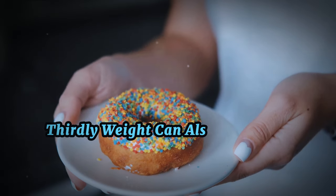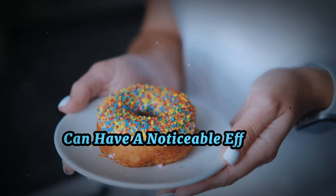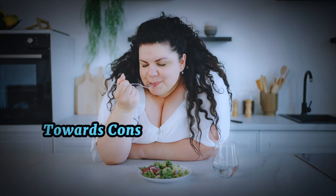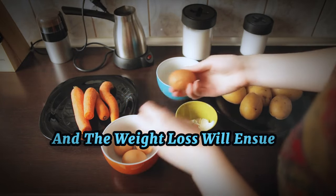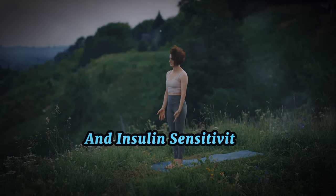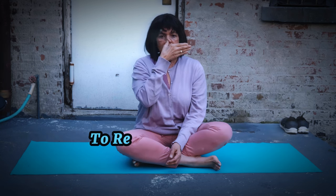Weight loss can also enhance insulin sensitivity, particularly if you carry surplus weight around your abdomen. Even a minor weight reduction can have a noticeable effect. Bear in mind it's not about abrupt alterations, but sustainable ones — incorporate incremental measures towards healthier eating and increasing physical activity, and weight loss will follow. Stress is another significant factor. Elevated stress levels can influence blood sugar levels and insulin sensitivity. Think about adopting stress-alleviating activities such as yoga, mindfulness, or simply setting aside a few minutes every day to relax and decompress.